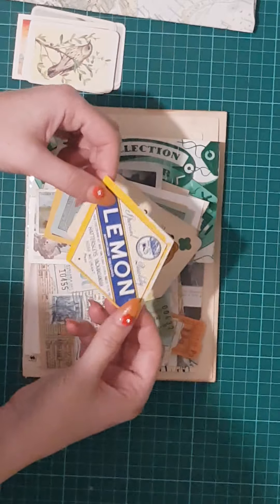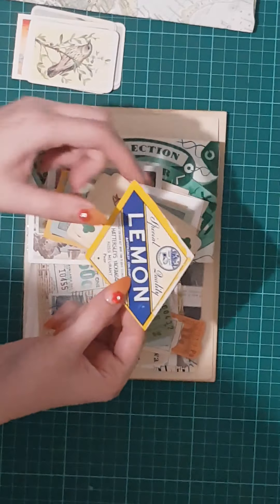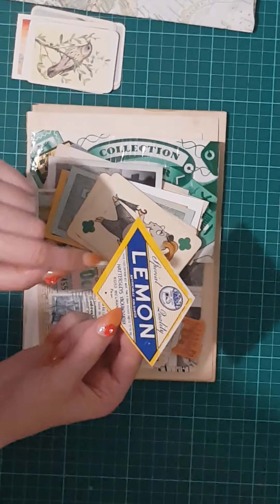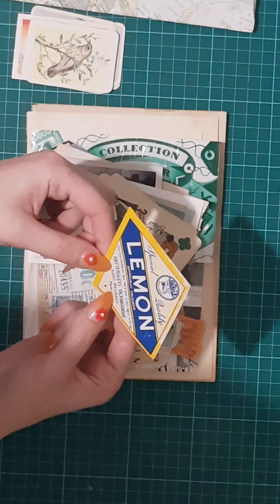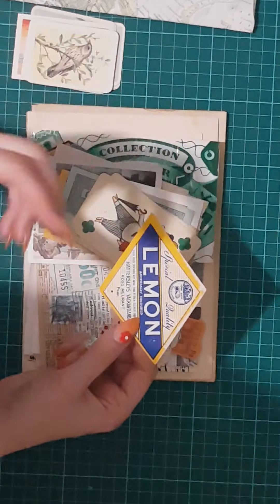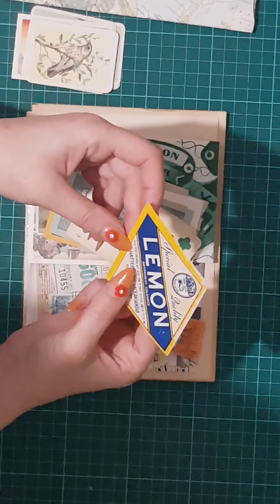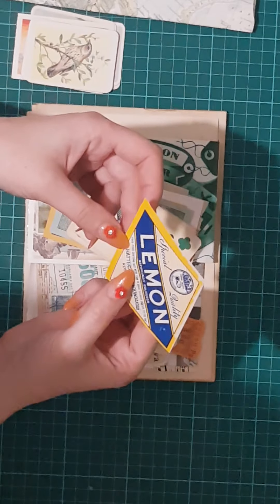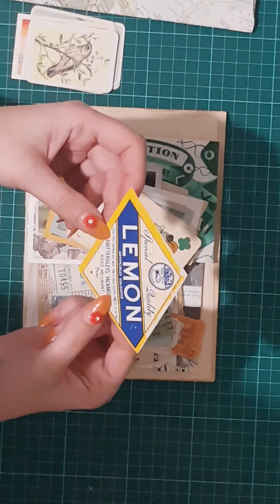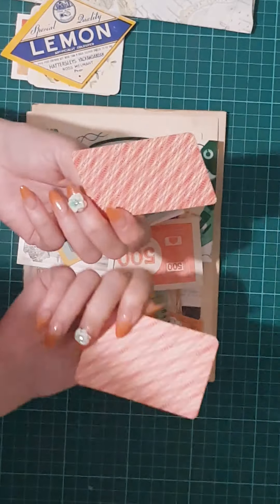These are legit vintage advertising pieces and they don't come cheap. I can tell by the color that they're quite old, and these are worth money — especially the unused ones. Special quality lemon, artificially colored — like the old-fashioned cordial. In Australia we call it cordial; in America it's the syrup that you add water to and drink. This looks quite old, and these are absolutely adorable.